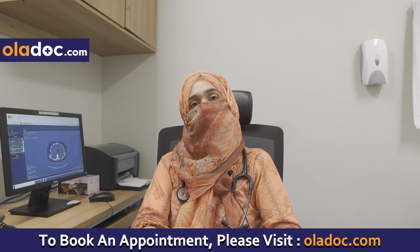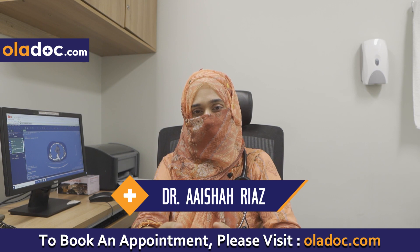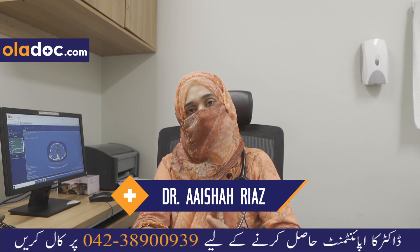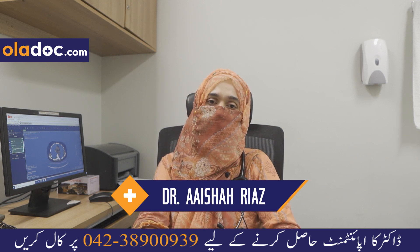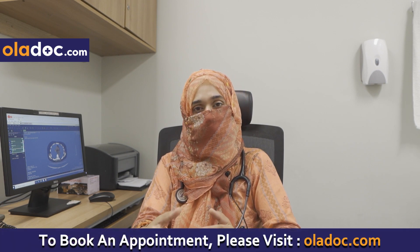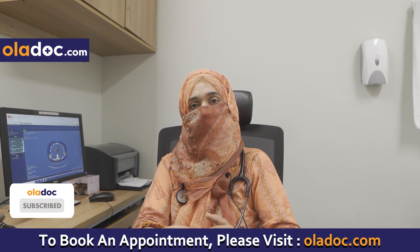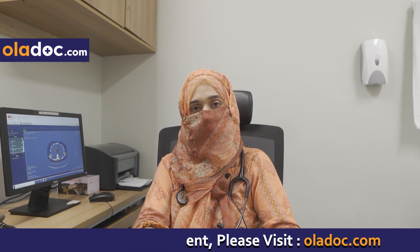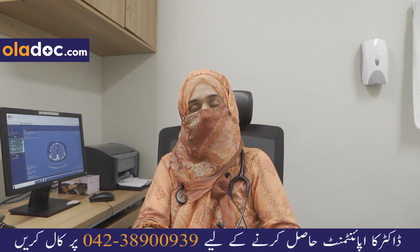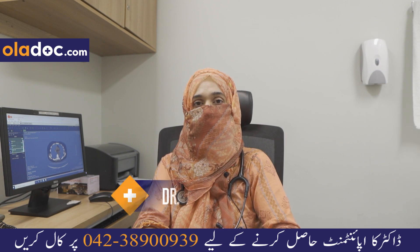In both primary and secondary spontaneous pneumothorax, we are achieving good results with all types of treatment at this hospital. The patients' outcomes are very good. If you want to consult, I am available Monday to Friday 9am to 3pm and Saturday 9am to 2pm, and we are performing these surgeries here.